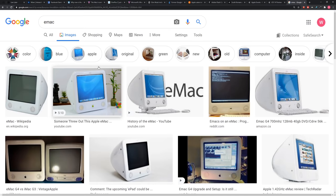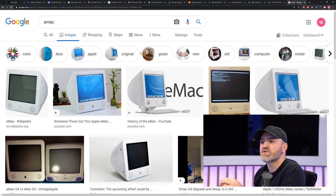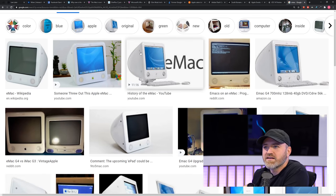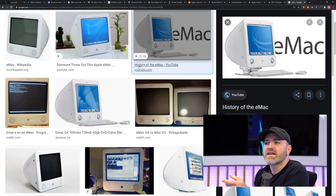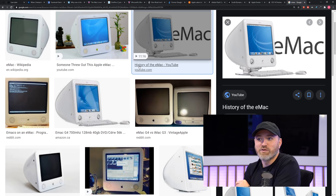My first Mac was an eMac, which was targeted at education buyers. It was the first computer I had Final Cut on — well, actually Final Cut Express, because if you were on a budget. I edited together hockey videos on it, doing little edits. It was so slow.